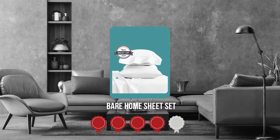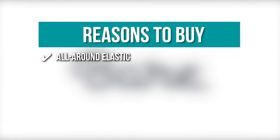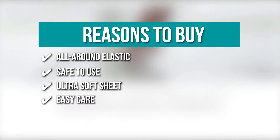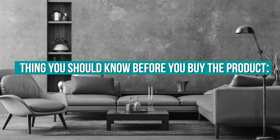TristaChoppingEye.com has awarded the Bare Home Sheet Set a 4-badge rating. The team recommends this purchase based on the following. All-Around Elastic: the fitted sheet has elastic all-around to better grip and fit the mattress and keep it in place all night long. Safe to use: it has no harmful dyes or chemicals, the perfect choice for sensitive sleepers. Ultra Soft Sheet: its hydro brush fabric is ultra soft, lightweight, and airy to keep you warm in the winter and cool in the summer. Easy Care: it is machine washable, fade and wrinkle resistant, and it will come out of the dryer smooth, making it super easy to care for and maintain. The thing you should know before you buy the product is, it's a bit thin.